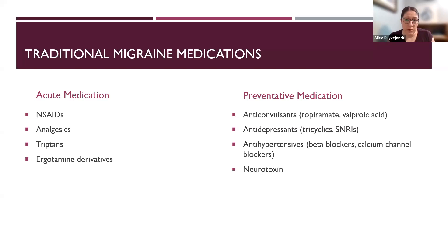I want to quickly review some of the more traditional medications used in migraine treatment, both preventatively and acutely. Acute medications, prior to the newer classes, have included non-steroidal anti-inflammatory medications — ibuprofen, naproxen — analgesics, most commonly acetaminophen, triptans which came onto the market in the 1990s and have been a standard of care since, and ergot derivatives or DHE products, which are also migraine-specific and have been around for quite some time.